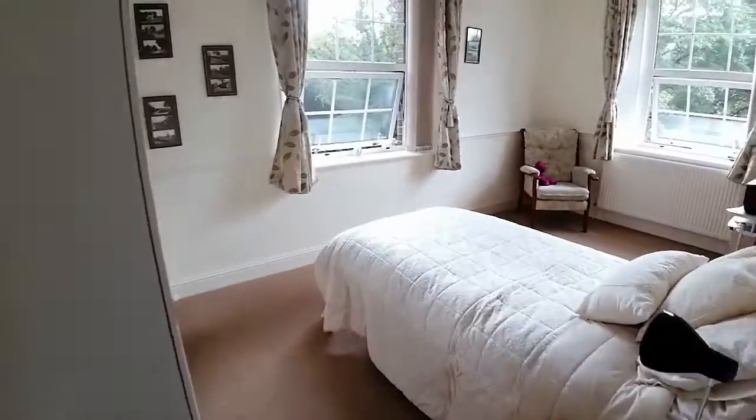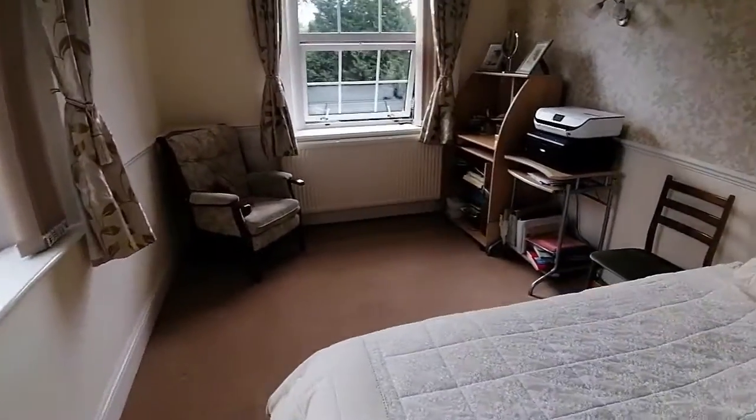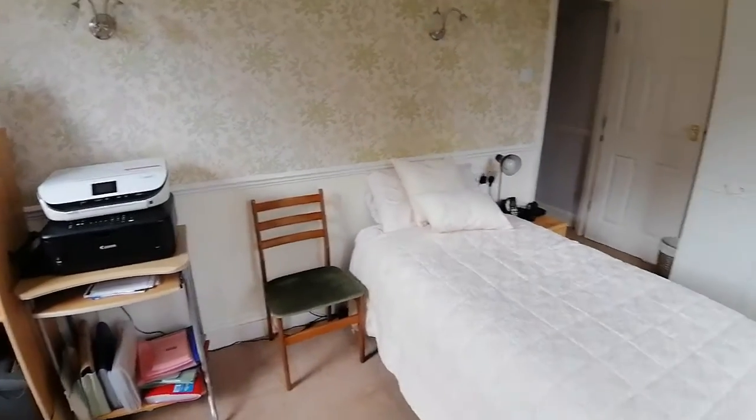Coming to the bedroom — a nice big double bedroom, again dual aspect here, letting in loads of light. You've got character features as well, including the really tall ceilings, so there's a real feeling of space throughout this apartment, which is wonderful.